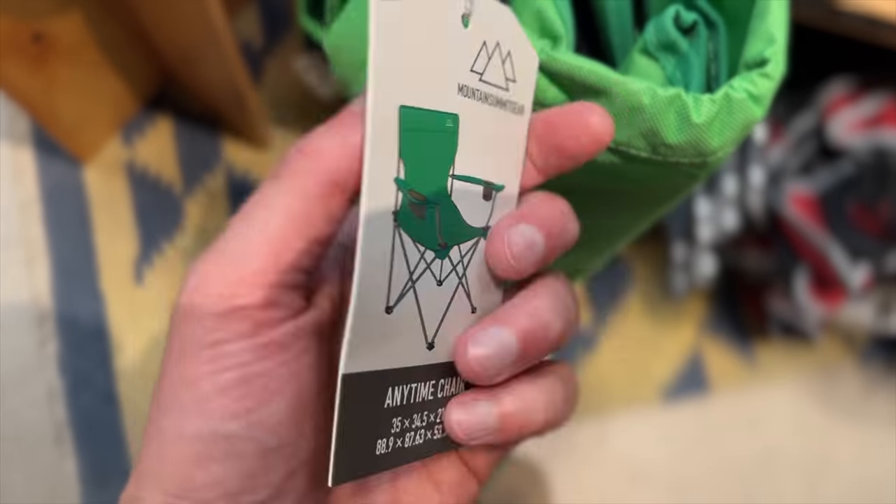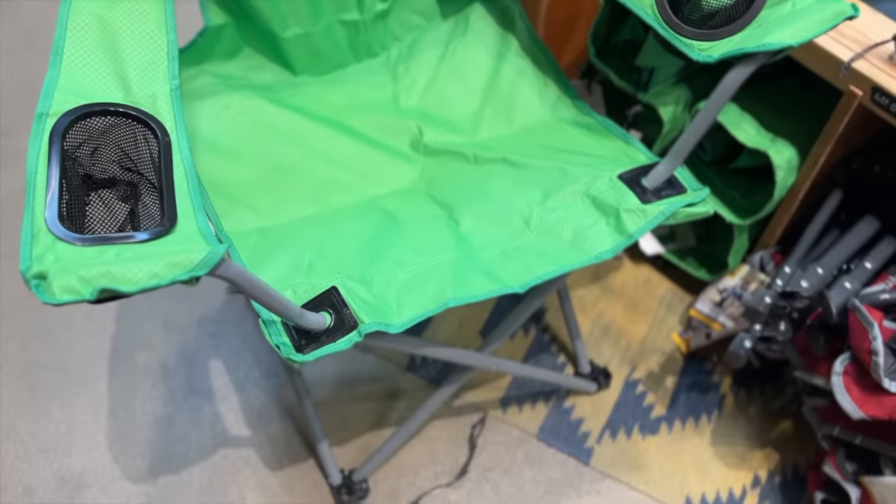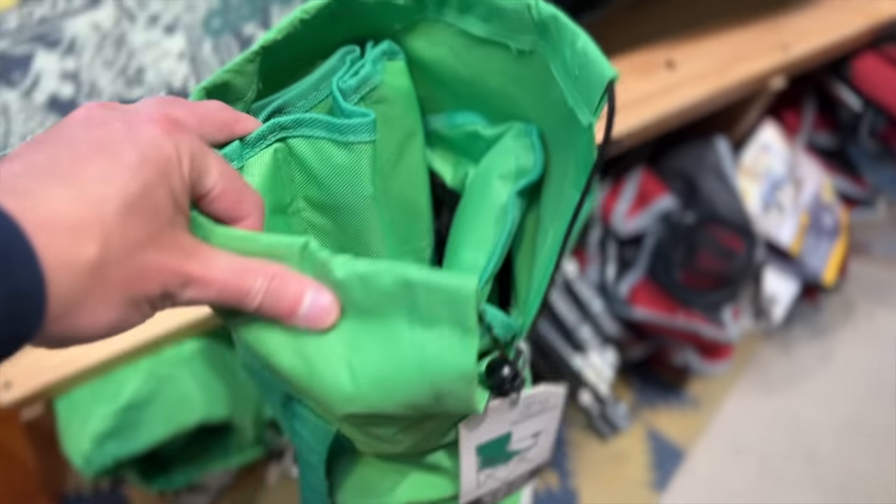The Mountain Summit Gear Anytime Chair was about as cheap as REI gets for chairs. This was a much lower end option, and it felt just like any other chair in this price range. There's nothing special about it — it was a chair, and it works as a chair. Not super comfy, but not at all uncomfortable. The only real downside I saw is that when I tried to open it, the fabric would get caught in the frame a little bit. It wasn't super annoying, but it might even work itself out over some time.